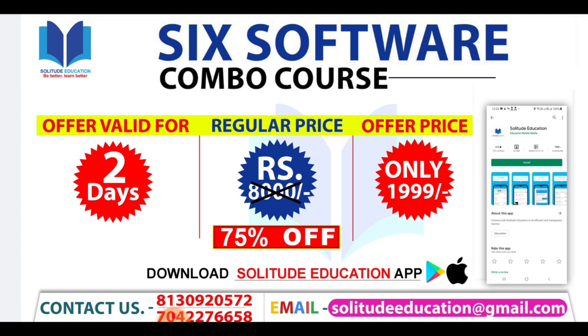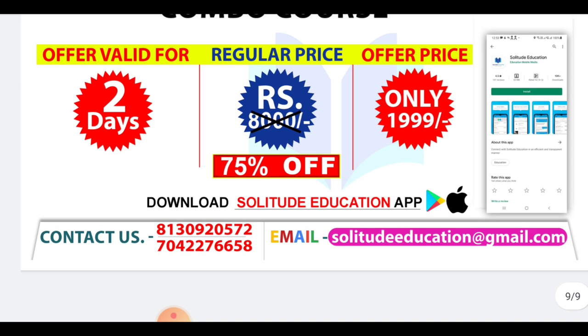This course is available for only 2,000 rupees — 75% off. You will get this full course at 2,000. Go ahead and apply the link in the description because the offer is only for 2 days, and you will also get 1,000 drawings included.